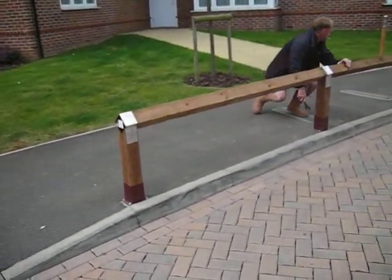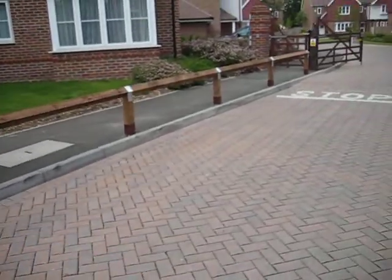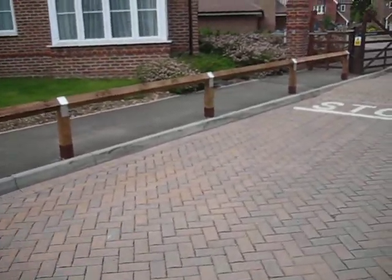So what we suggested is installing this bird-mouth pedestrian fencing, two foot high, just to keep all the pedestrians safe, sound, and out of the way on the footpath.